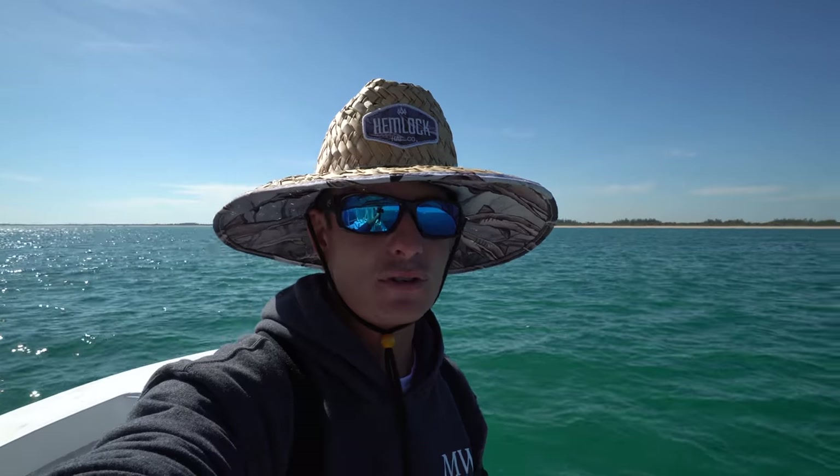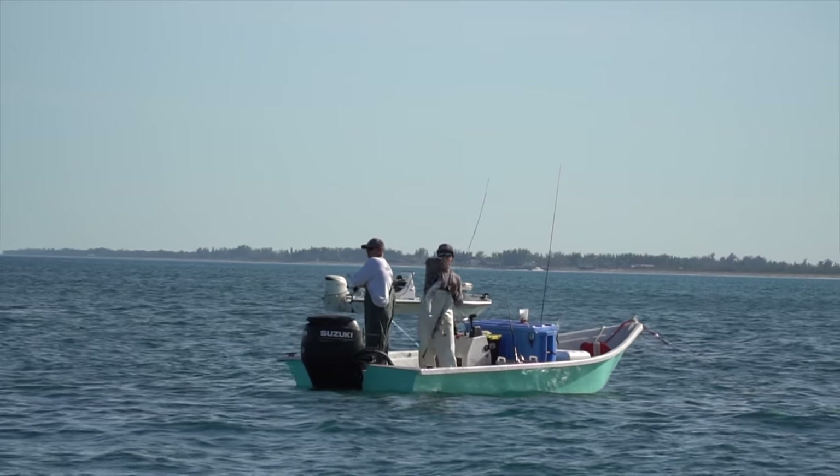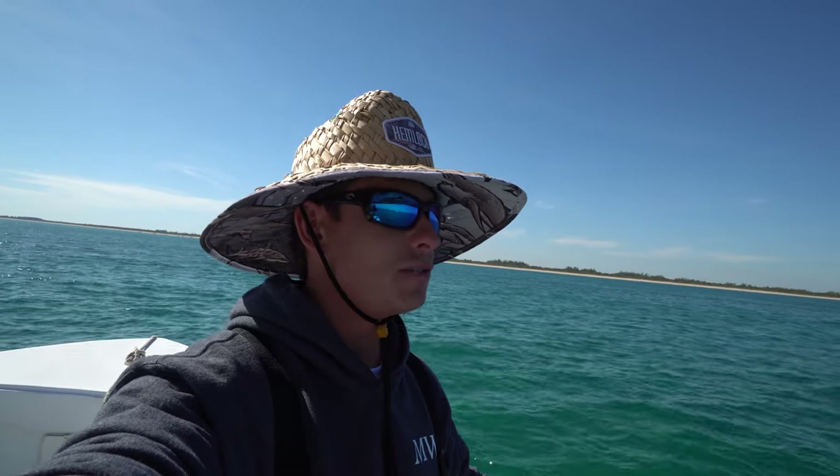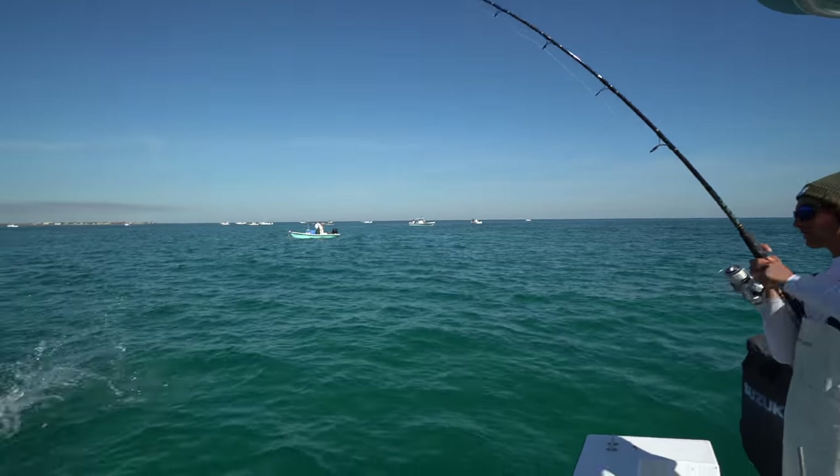The majority of the commercial fleet spends their winter here catching mackerel from like December all the way through April, sometimes even as early as November. This year they showed up really late.